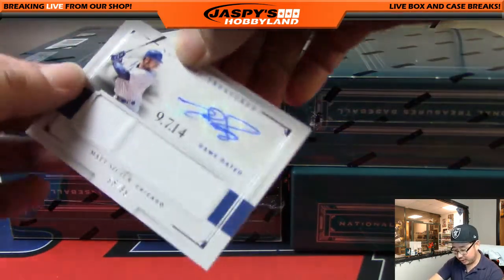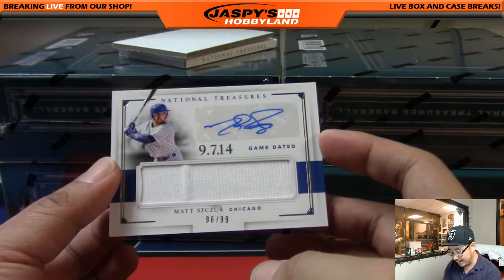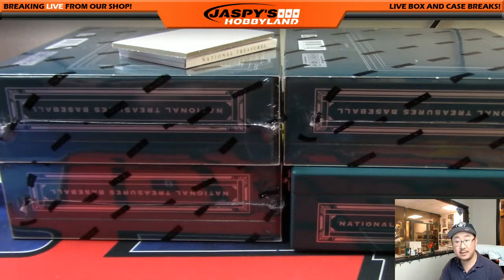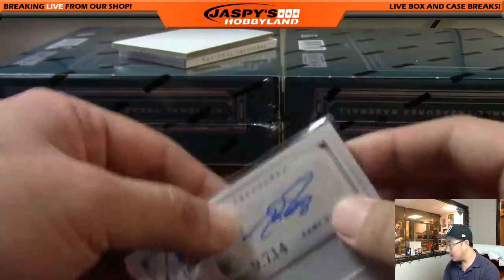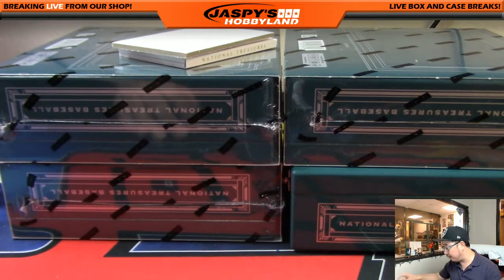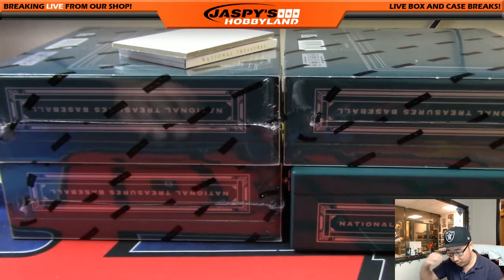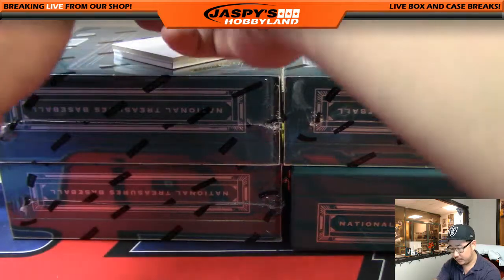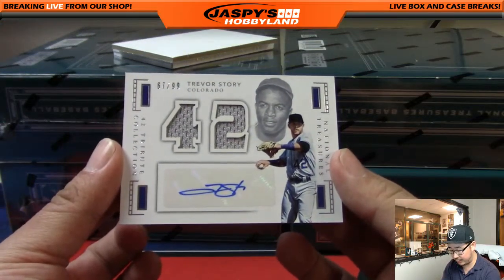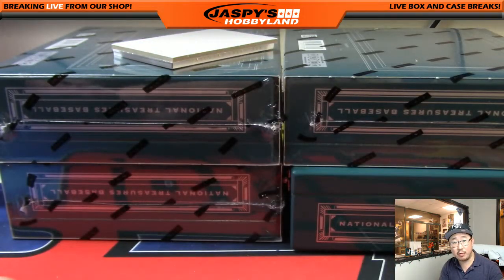Jersey auto Matt Scooser, 96 out of 99 game-dated autograph, for the Cubs — Scott Wilson. Trevor Story, 67 out of 99, the 42 Tribute Collection relic and autograph — Jimmy Brant with the Rockies.